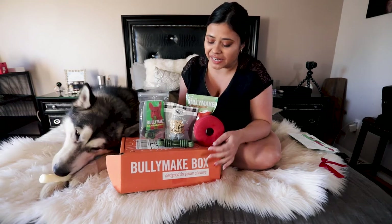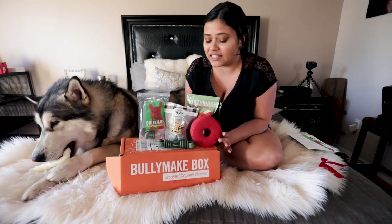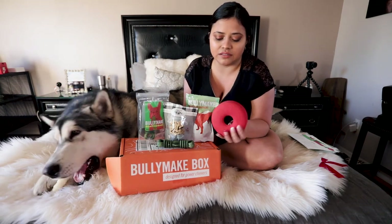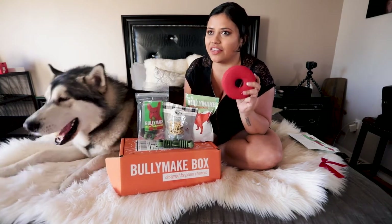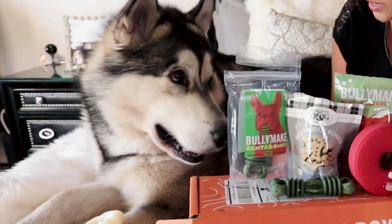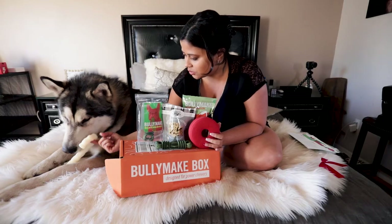That was it for the Bully Make box of the month of December. Everything seems pretty good. I like everything — the only thing I didn't like was that this one has palm oil and I'm not a big fan of palm oil, but everything else was great. Apollo loved the candy cane; he won't even let me get a picture of it now, so that was a success. For the soda pop toy, I'll try it with peanut butter and put some treats inside, maybe freeze it — since it's rubber, I think he would like it better frozen.